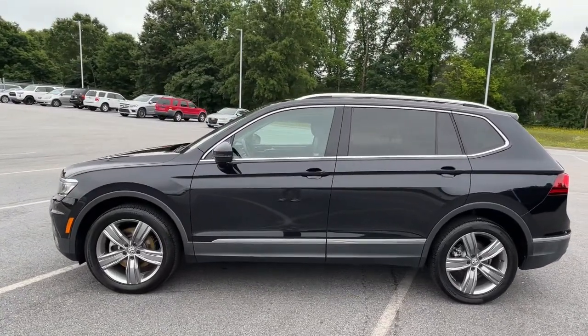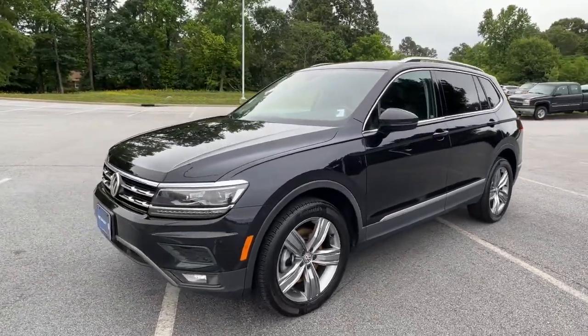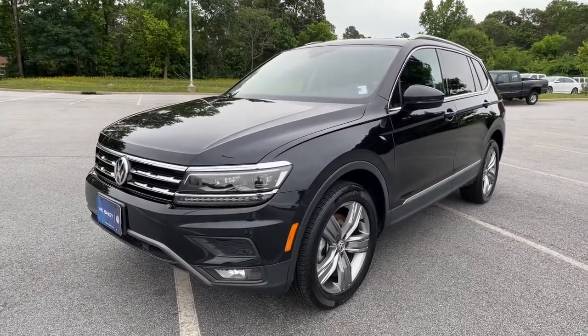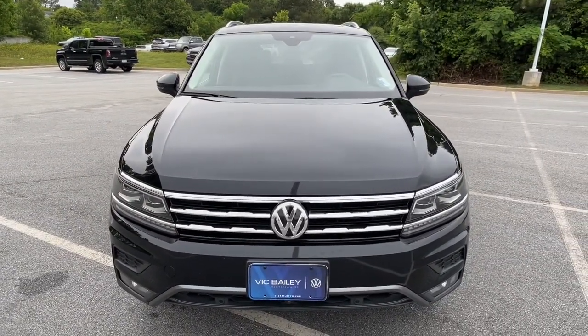Navigation system. Keyless entry. Sun/moonroof, power liftgate, fog lamps, electronic stability control, seat memory, intermittent wipers, tire pressure monitoring system, trip computer.